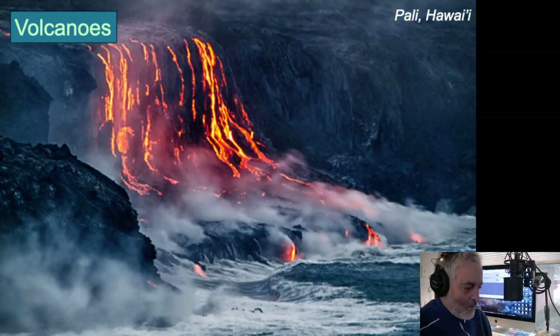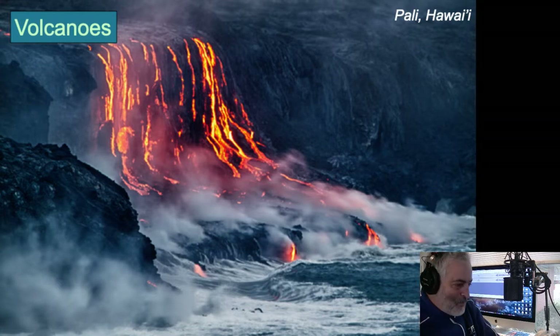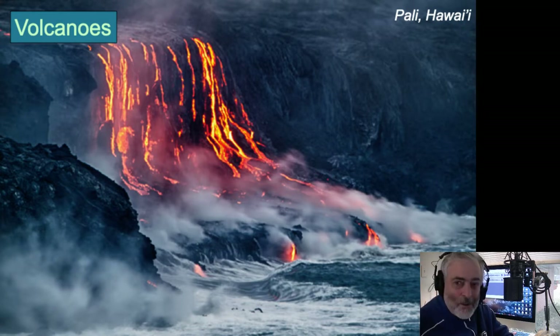We've talked about plutons, and oftentimes over the top of a pluton you'll have a volcanic eruption. This photograph, the lead one here for volcanoes, is an area on the south coast of the Big Island of Hawaii. They call it the Pali, which means cliff. Lava flows over the cliff, down next to the ocean. Here you can see lavas pouring off this cliff at roughly about 1,400 degrees.